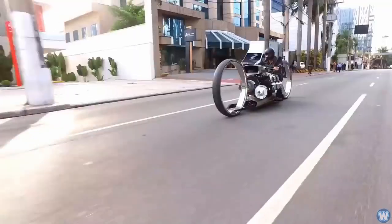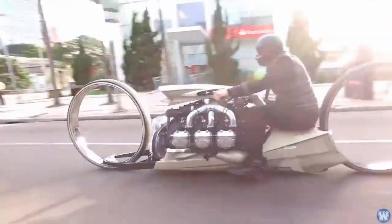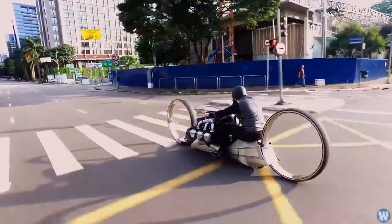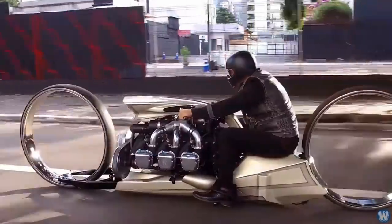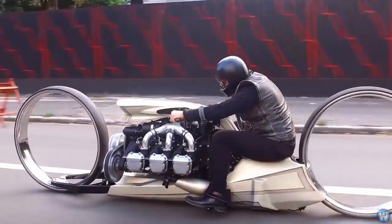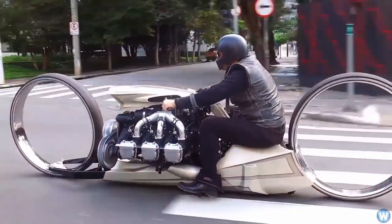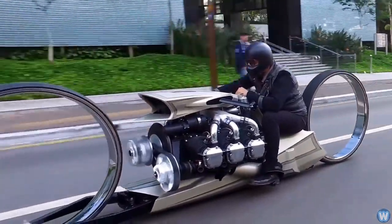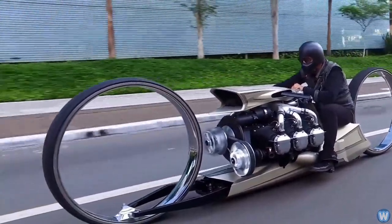While the engine draws the immediate attention of motorcycle enthusiasts, the wheels catch the attention of anyone who sees this most inventive of machines. Two massive 36-inch silver hubless wheels appear to be magically attached to the bike, giving the TMC Dumont an incredibly futuristic appearance.